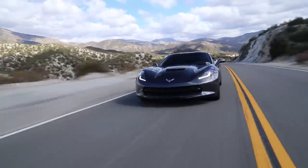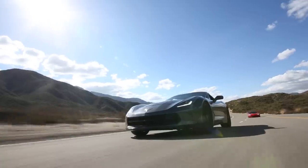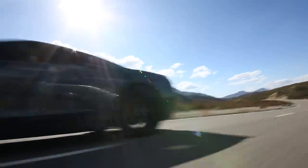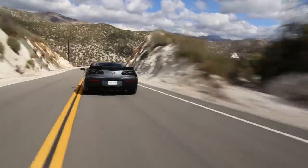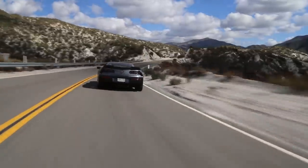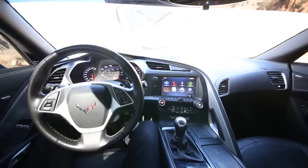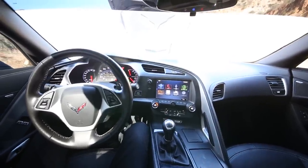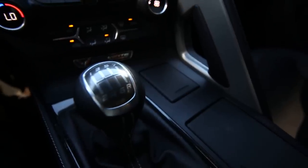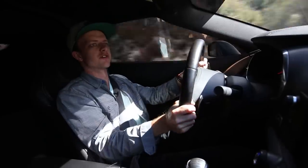This is a C7 Corvette Stingray Z51 package with a nice-sounding V8 engine, a lot of power, and automatic rev matching on the downshift — something I've only experienced once before in the Cayman GT4 in the Sharkworks car. Very smooth power from the V8.